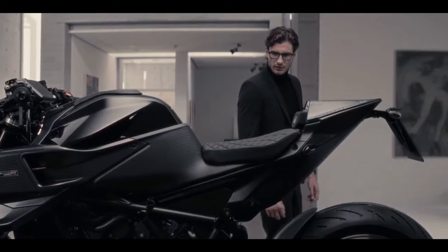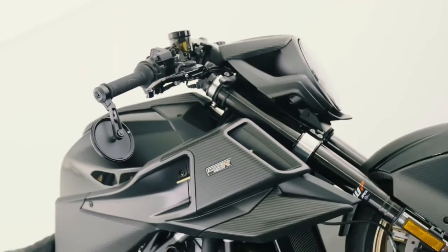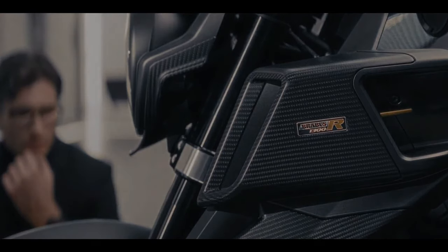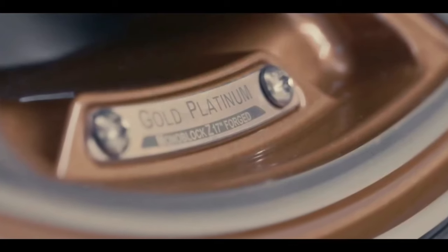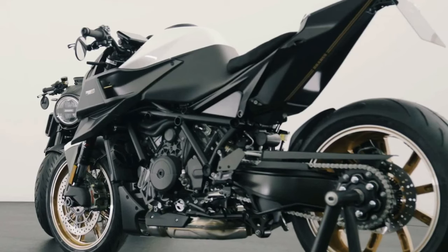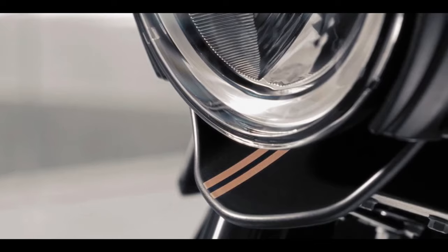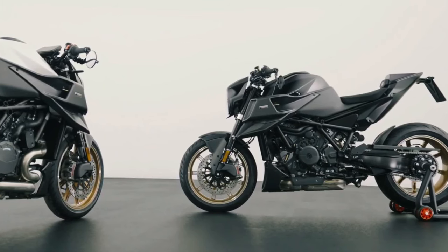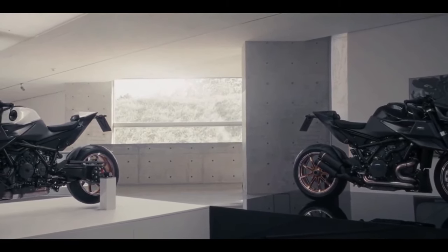When German supercar tuner Brabus partnered with KTM to release its first ever motorcycle, the 1300R, it was predicted to be a sales success. Heavily based on the KTM 1290 Super Duke R Evo, the Germans opted to give the luxury hyper-naked its own brand-specific visual identity rather than altering the mechanicals.